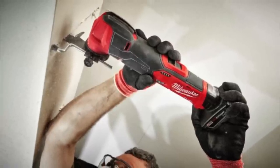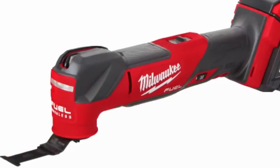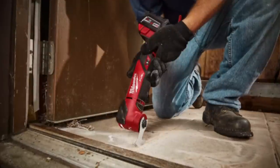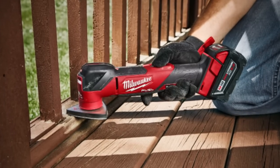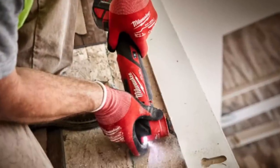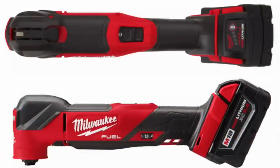The new M12 oscillating tool releases in September. The M18 version releases in November and delivers more power with better ergonomics, plus an impressive new 180-degree LED headlight on the front. Specs: up to 20,000 OPM, low of 10,000 OPM, 4.2-degree oscillation angle. It's just over 12 inches long, about 4 inches tall, weighs 4.2 pounds with battery. You get a three-year warranty on the battery and five-year warranty on the tool.